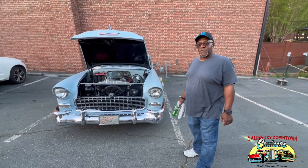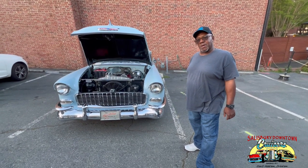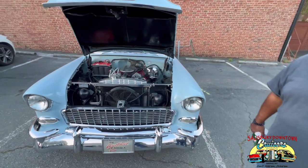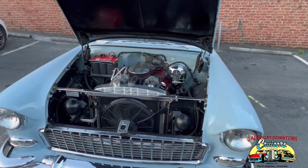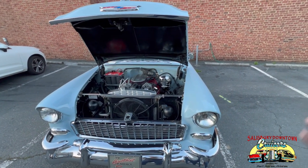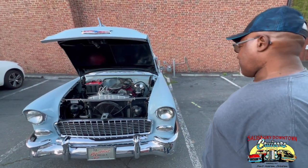Ed Burgess. It's a 1955 Chevy Belair. Had it about four or five years — kind of a family heirloom at this point. It's got a 350 in it, a TH400 and a 984.